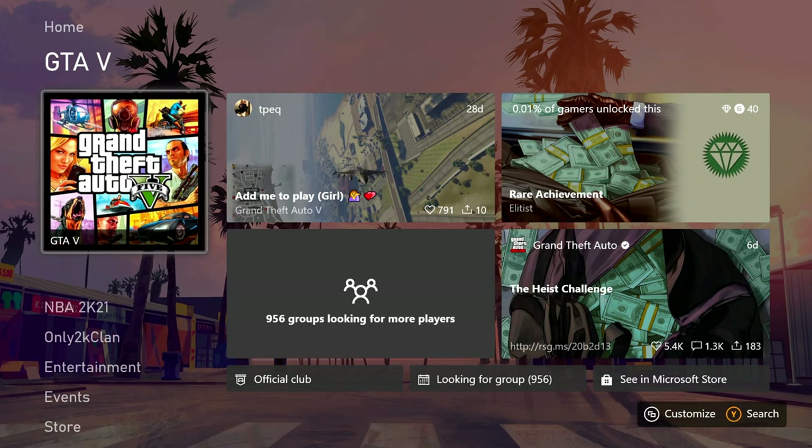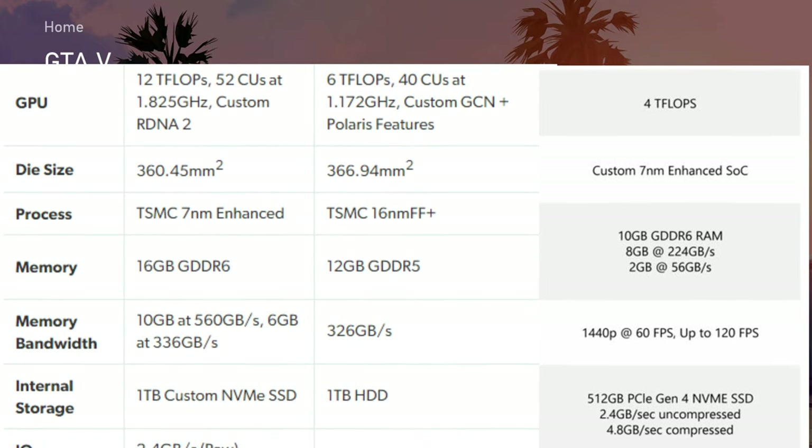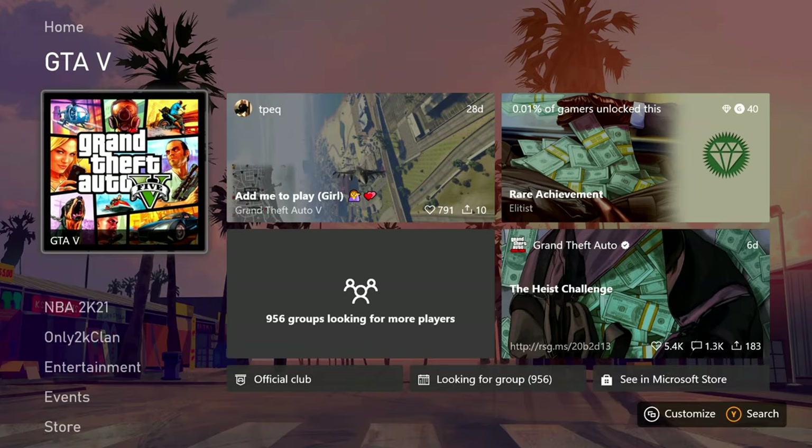Today's topic: does GTA load faster on next gen than it does on last gen? This is a way superior machine. I'll put the specs on the screen compared to the old Xboxes and the new one. One of the biggest off-putting things about GTA was how long it took to load into the game - sometimes forever. And if you got kicked offline, you had time to go do something else. So I'm gonna load into GTA and see how long it takes to get online.